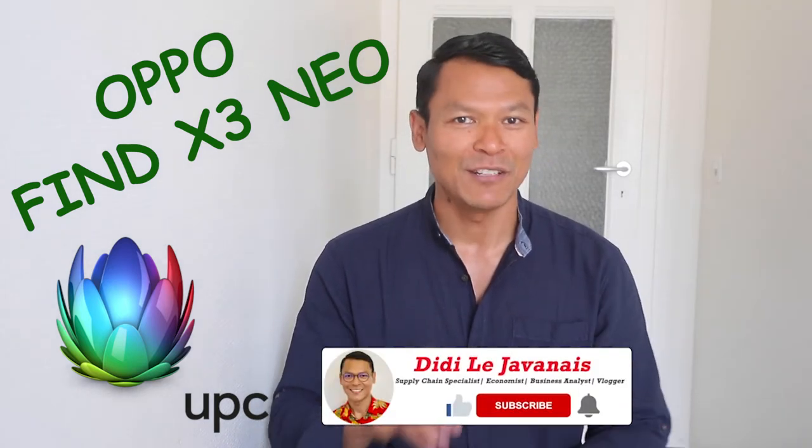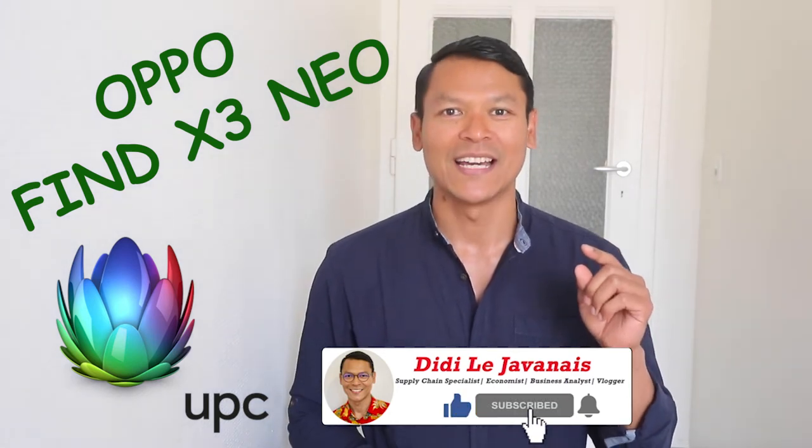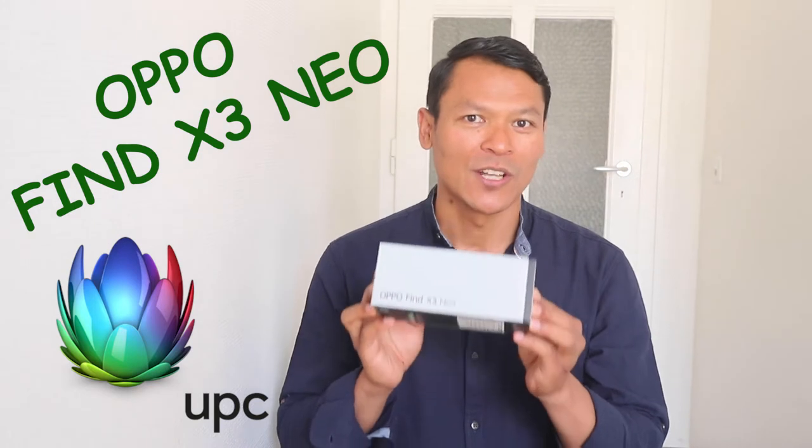By watching this video till the end, I assure you that you will be able to make an informed decision. A little reminder for those who haven't subscribed: please hit the subscribe button and press the bell icon so you won't miss any new videos when I post them. Let's get started and see what's included in this box.